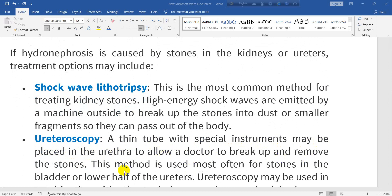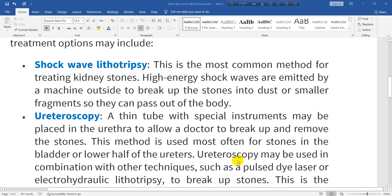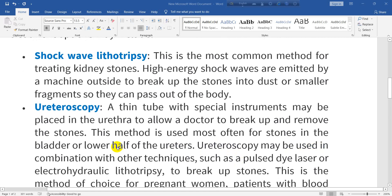Ureteroscopy involves placing a thin tube with special instruments into the urethra to allow a doctor to break up and remove stones. This method is used most often for stones in the bladder or lower half of the ureters. Ureteroscopy may be used in combination with other techniques such as pulse dilation or electrohydraulic lithotripsy to break up stones.